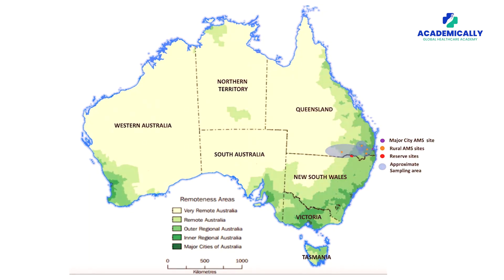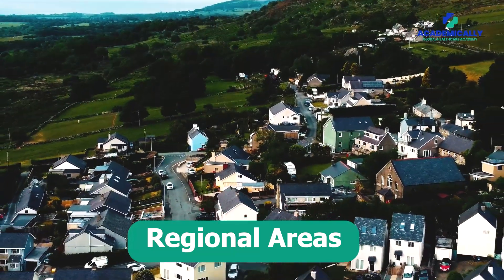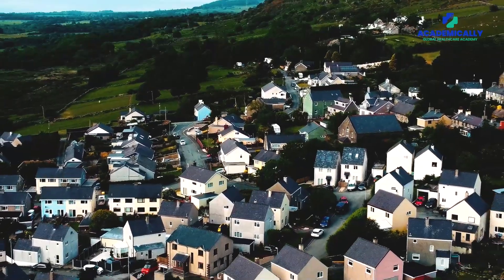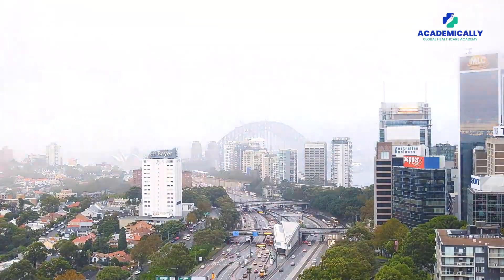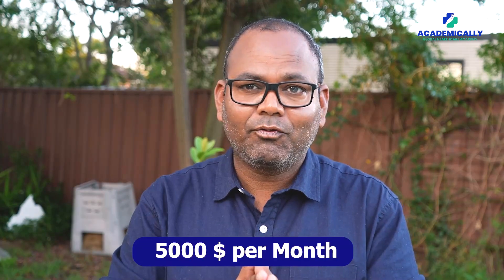Most likely you will be placed in a regional area. Regional areas are smaller cities outside the major urban centres, but in those locations, local job opportunities are available and you will have a good chance of finding employment.